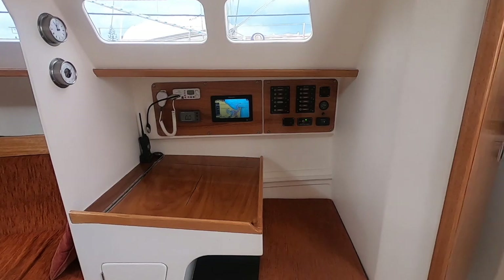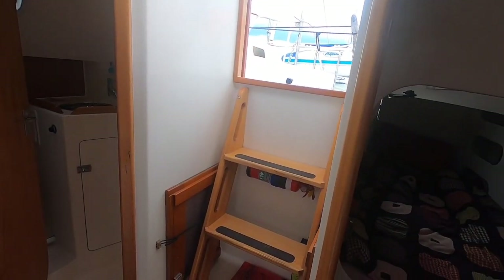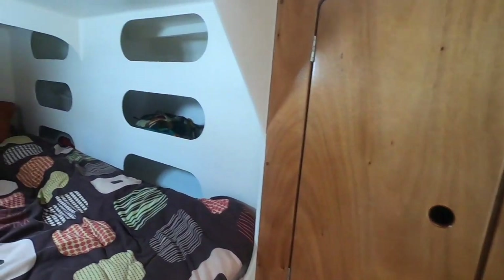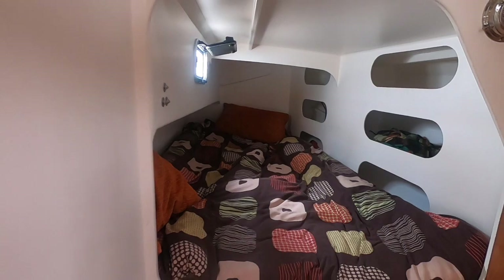There's a nice little nav station with a new Raymarine plotter. Fabulous. And a double berth over on the port quarter.